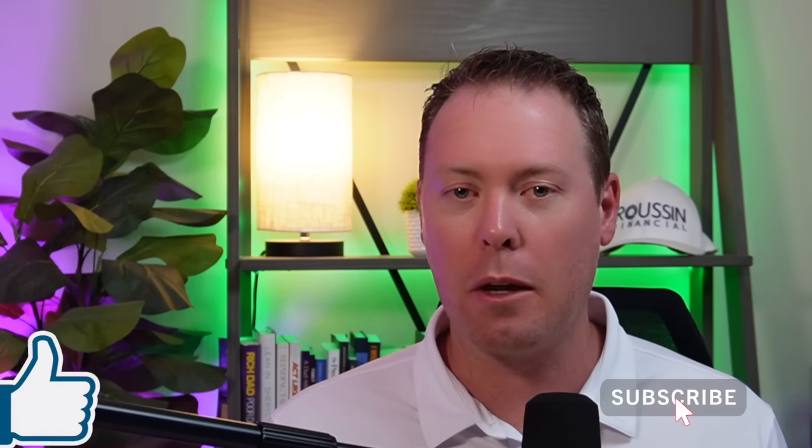Before we begin, do me a huge favor: click that like button down below and subscribe to the channel, as it really helps with the algorithm. I truly appreciate it. Let's get rolling.